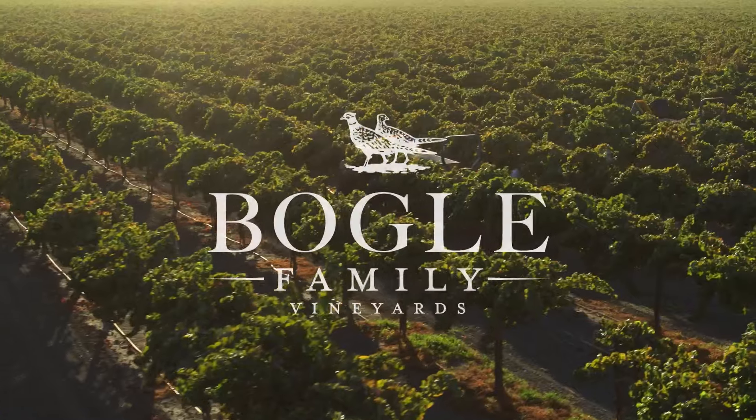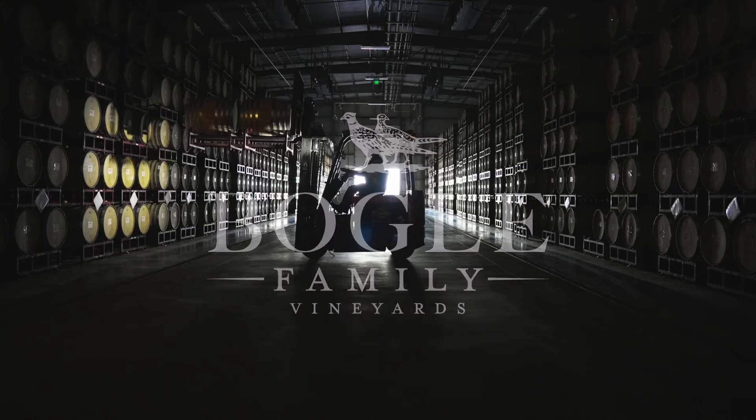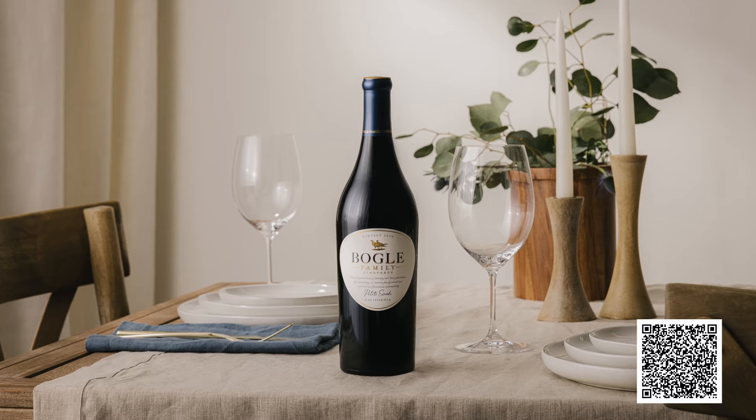I actually have a super full-bodied red wine at home, so let's head back to the studio. This exploration of Petit Sirah is brought to you with the support of Bogle Family Vineyards, enabling us to try a unique heritage variety.